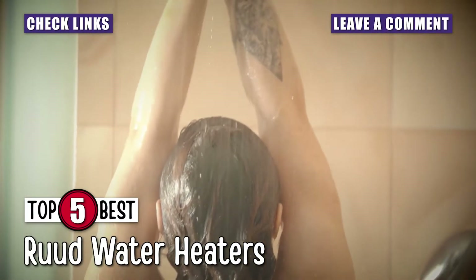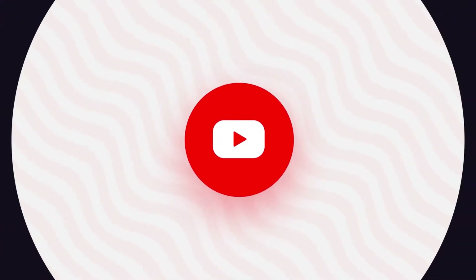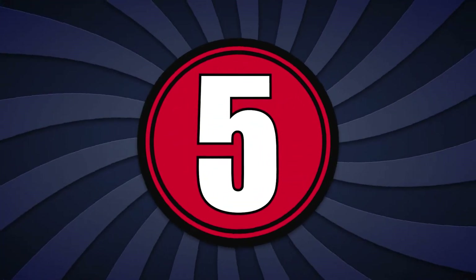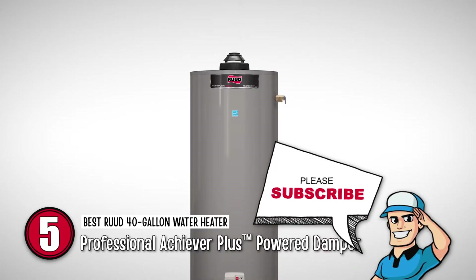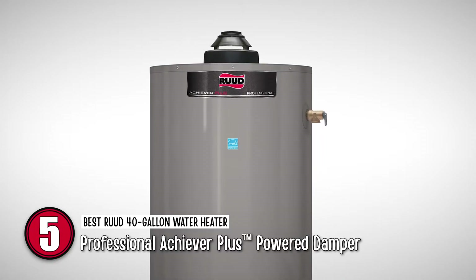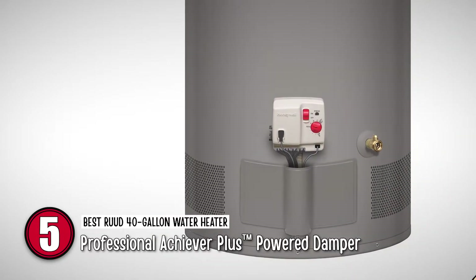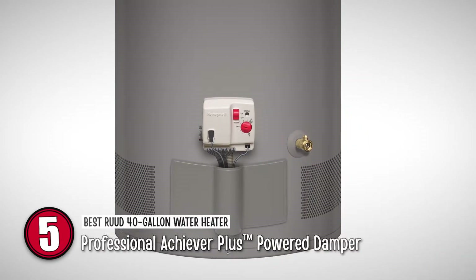So, without further ado, let's get started! First up is the BestRude 40-Gallon Water Heater, the Professional Achiever Plus Power Damper. This is an ideal option for getting hot water in a home or office. The design and structure of this heater is worth praising. Its Wi-Fi technology and water detector sensors are very impressive. Customers are very happy with its performance and results.